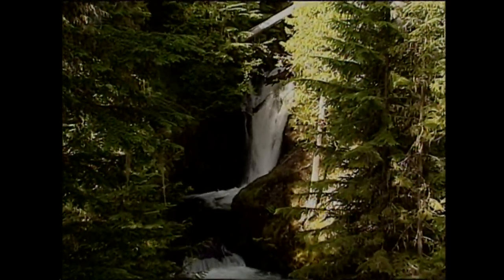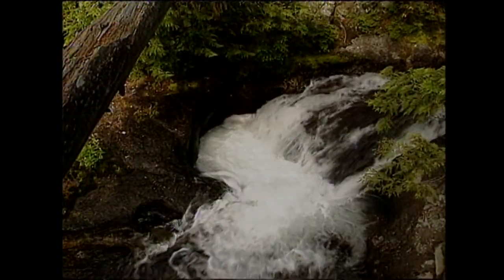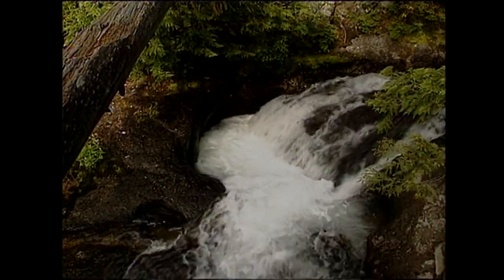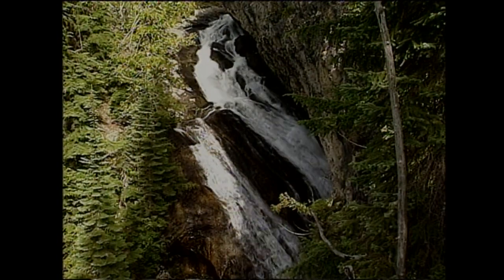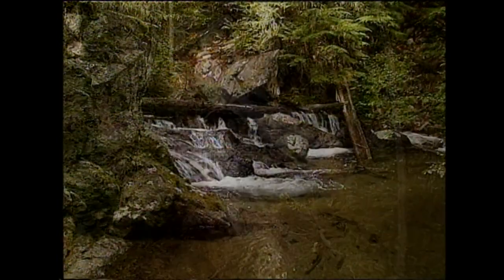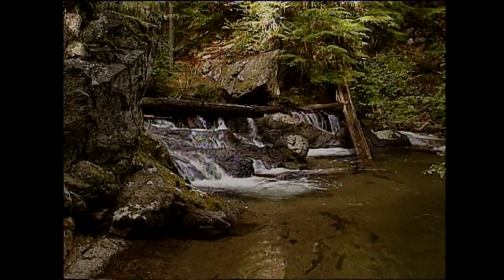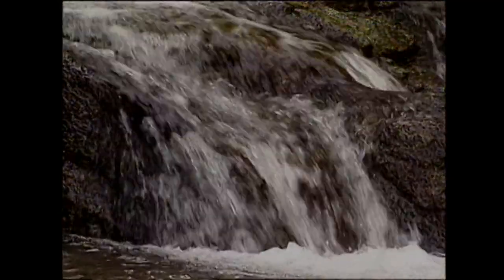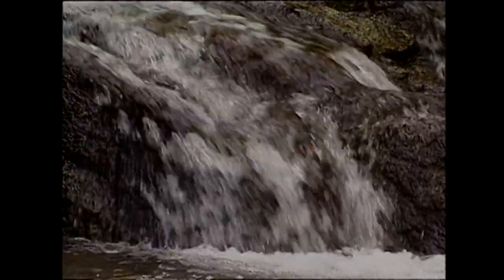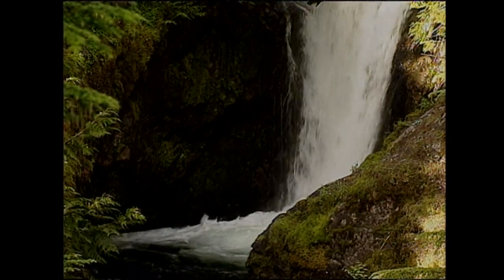Water rushes through Idaho's rivers and streams, fresh from the mountain snowmelt. And here at Granite Falls in North Idaho, it makes a spectacular sight as it spills over the edge on its way downstream. This year marks one of the best water years in recent memory, and that's why Granite Falls and others nearby are as beautiful as they can be.